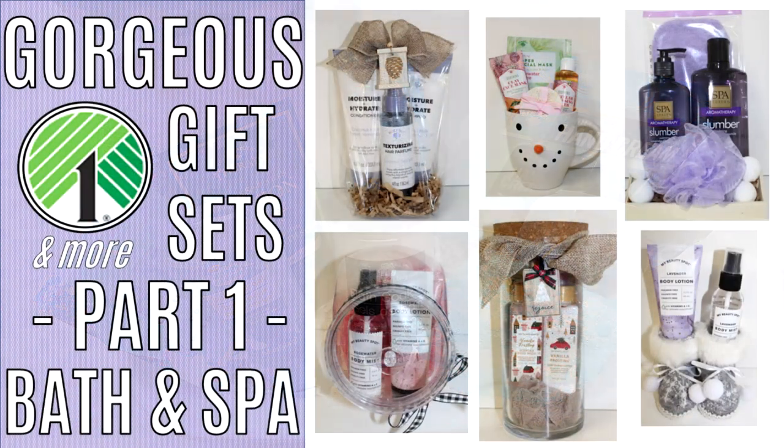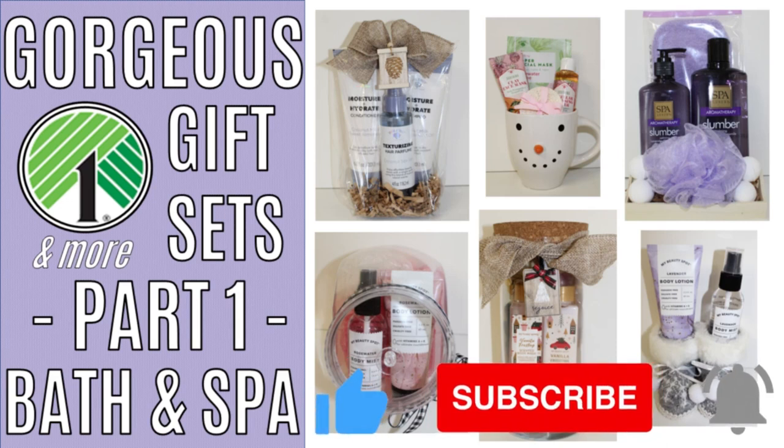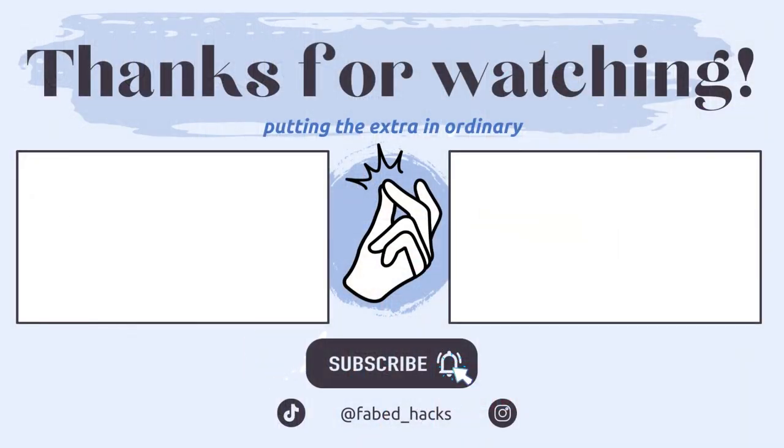I hope you have enjoyed part one of our inexpensive but impressive 2022 gift series. Don't forget to subscribe and hit the bell notification so you'll know when new videos are posted. Thanks so much for watching, and we'll see you next time.